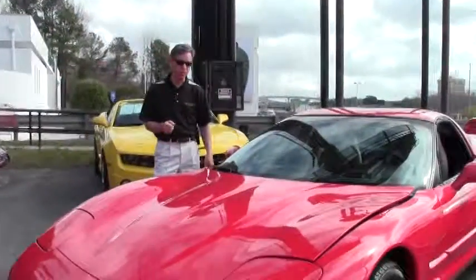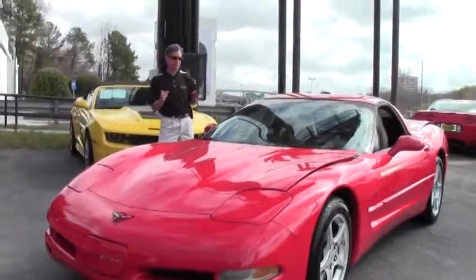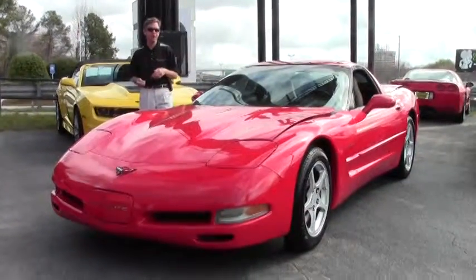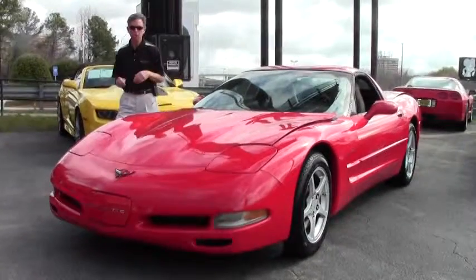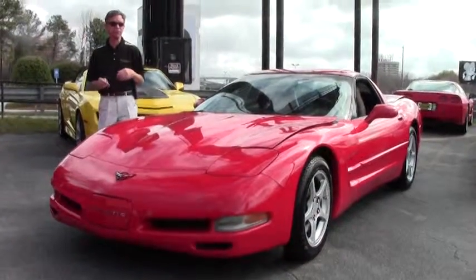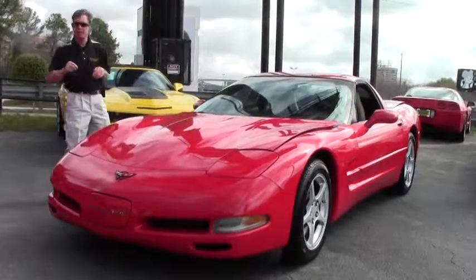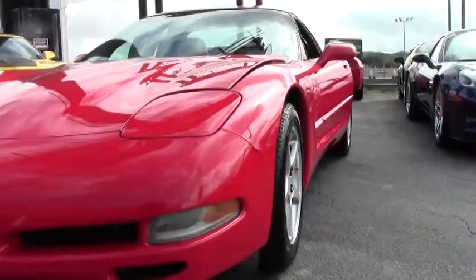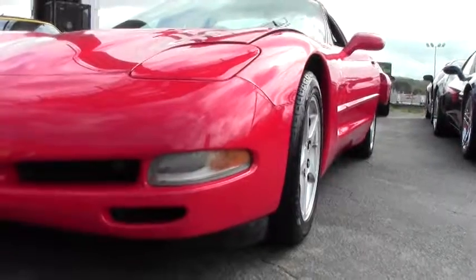Welcome to Buy a Vet in Atlanta, Georgia. My name is David. Today we're going to take a look at a 2000 torch red Corvette. It's an automatic — great-looking car, just one example of 125 Corvettes in stock. If you have any questions about any of our inventory or want me to go find you a specific Corvette, email me at david@buyadvet.net.